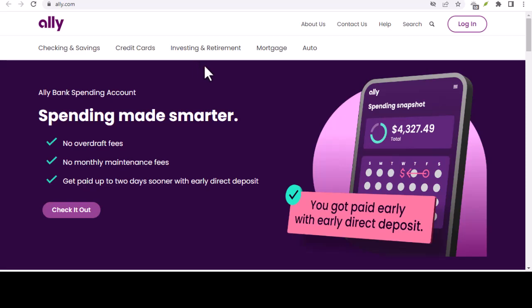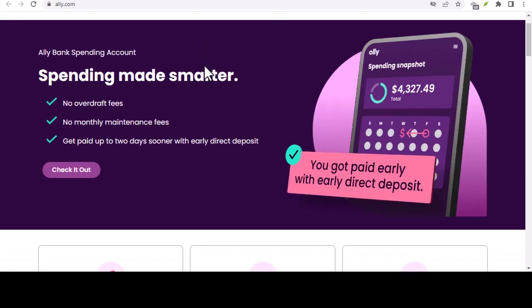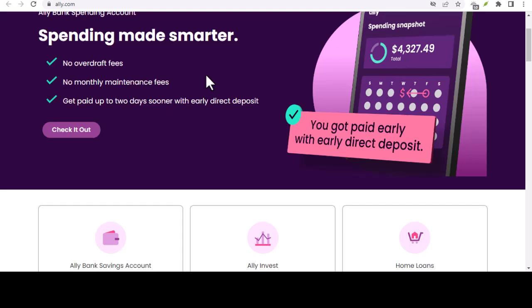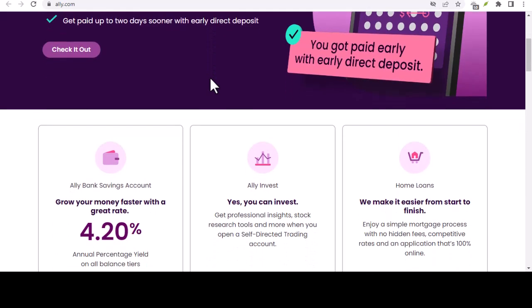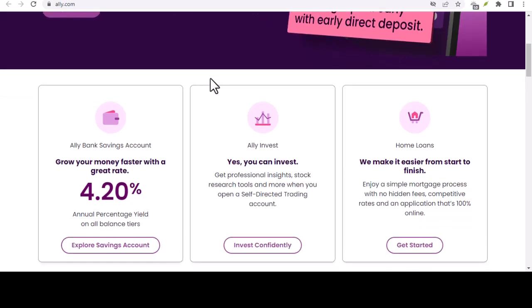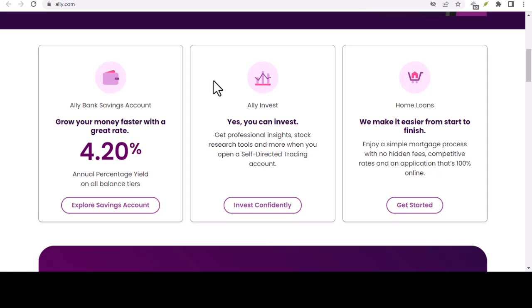Ever stared at an international money transfer form, completely bewildered by the part that asks for a SWIFT code? You're not alone. Those seemingly random strings of letters and numbers can feel like a code for spies, not for sending a few bucks overseas. But fear not, because in this video, we're cracking the SWIFT code for Ally Bank specifically.